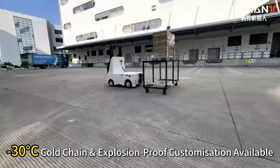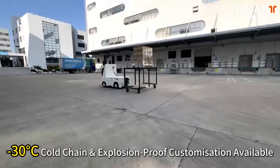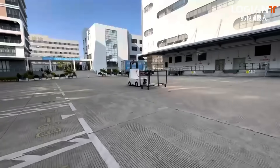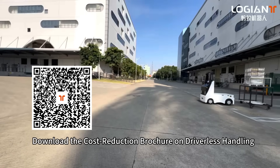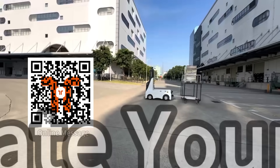Customization is available for minus-30 degrees Celsius cold chain environments and explosion-proof requirements. Download the cost reduction brochure on driverless handling, or scan to estimate your cost savings.